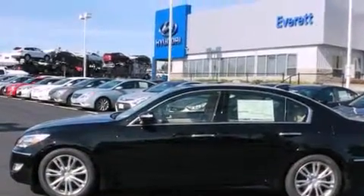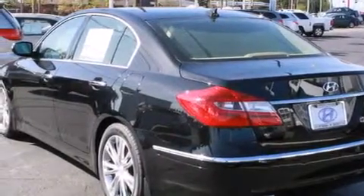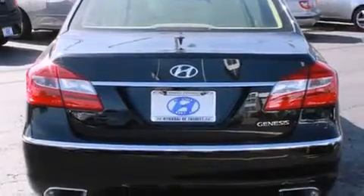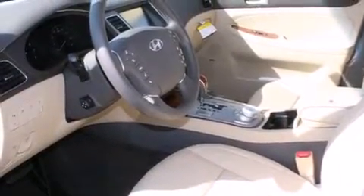Its top features include a navigation system, keyless ignition, a sunroof, heated seats, commercial-free satellite radio, alloy wheels, and traction control and stability control systems.